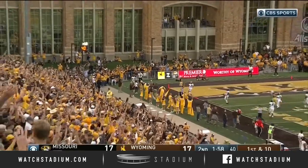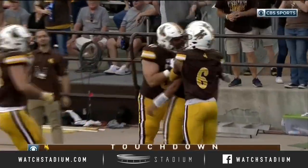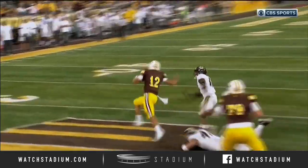Touchdown Cowboys! That was a stiff arm and a half right there — knocked him to the ground. Who's playing keepaway? 75-yard touchdown, Chambers!